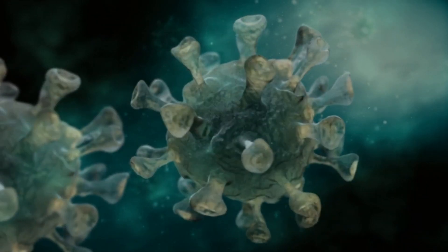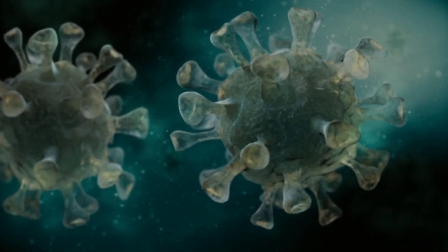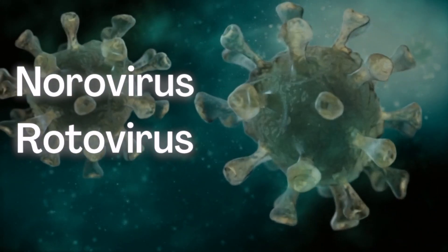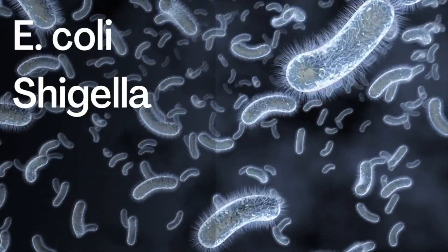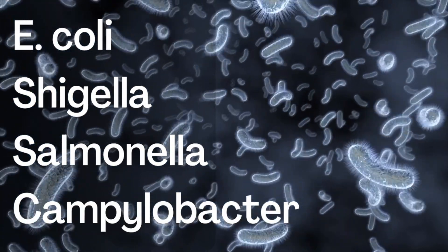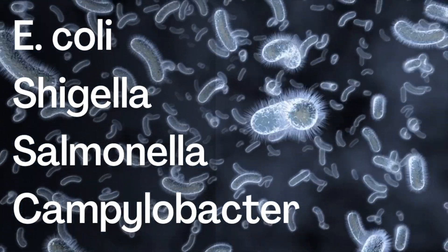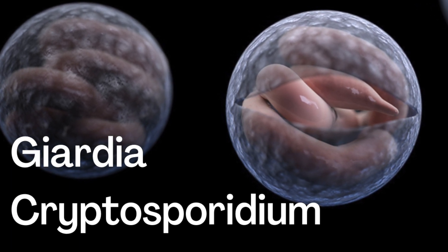So what is it in the water that makes you sick? There are viruses like norovirus and rotavirus. There are bacteria like E. coli, Shigella, Salmonella, and Campylobacter. And there are parasites like Giardia and Cryptosporidium that can all be contaminating the water.